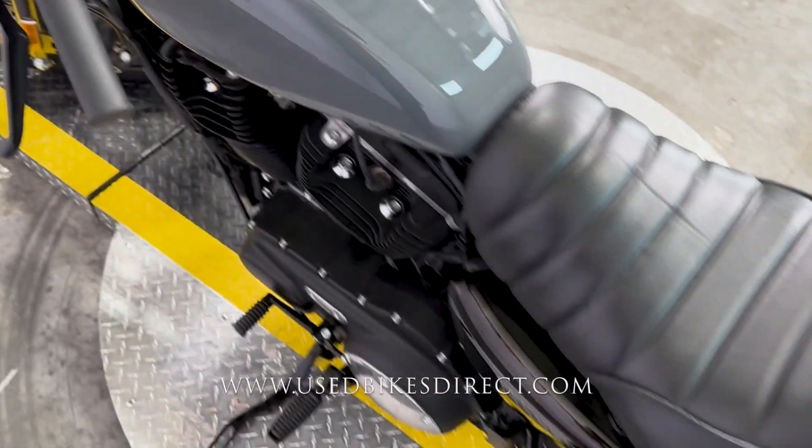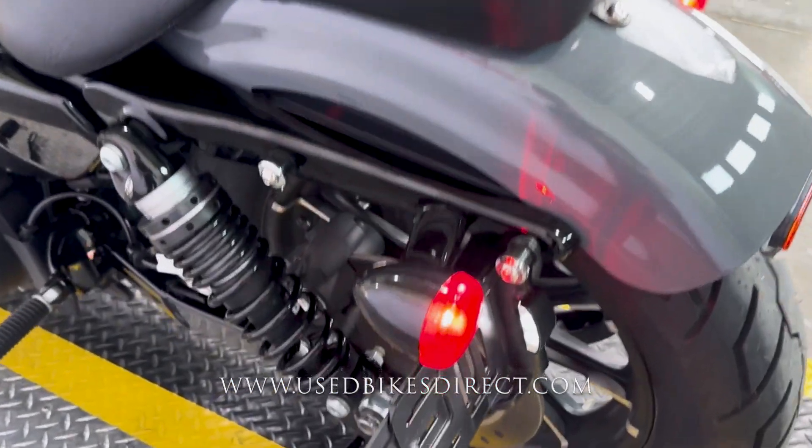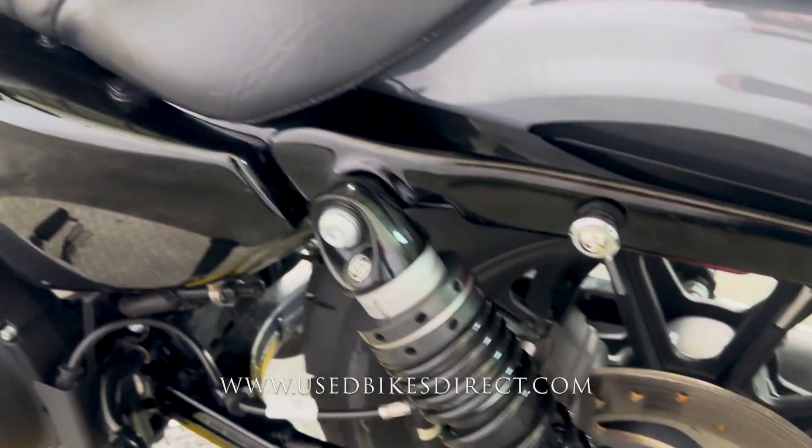She obviously sounds and runs like new. As we zoom in, we'll give you the detailed shots of the bike along the way. As you saw earlier, 3986 on the odometer, and this one has been beautifully taken care of.